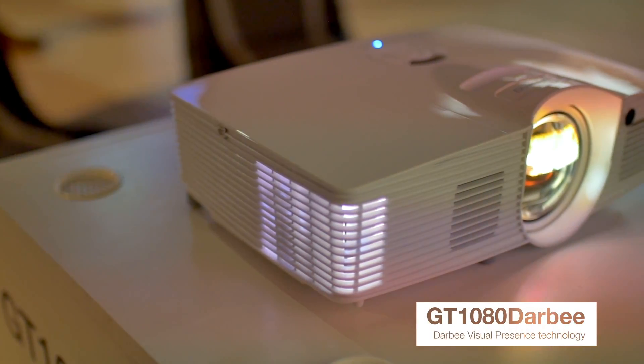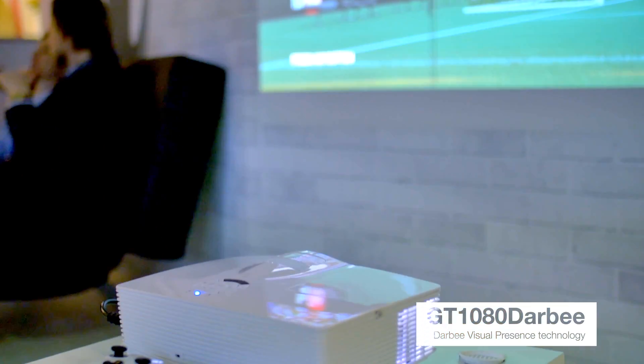Here we are showing one of Optima's latest additions to our Full HD range — it is the GT 1080 Derby. This projector is really well suited for gaming because of the low latency.